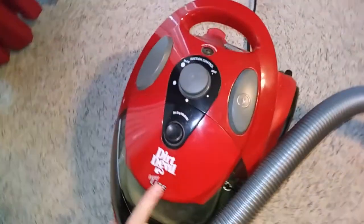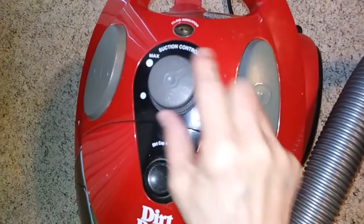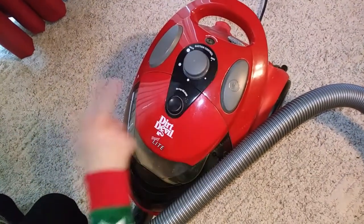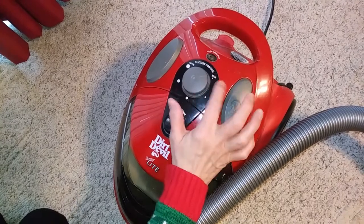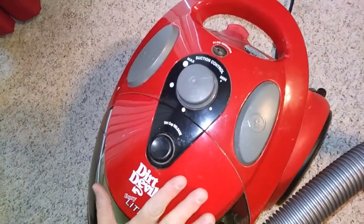My vacuum cleaner, the one I use for doing my curtains, has the ability to turn down the suction. So if I use it on max on my curtains, it will suck them up in. So what I do is I turn it down to minimum suction and that way it doesn't suck them up.